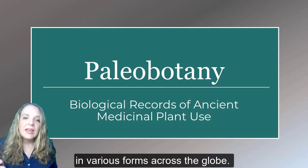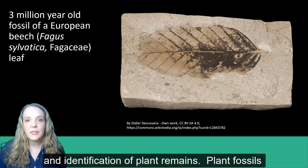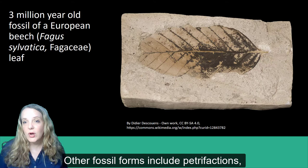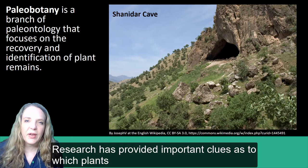In this lesson, we're going to review historical evidence of botanical medicine from the field of paleobotany. Paleobotany is a branch of paleontology that focuses on the recovery and identification of plant remains. Plant fossils can be preserved in a number of ways — adpressions, which are impressions of plant structural details, are the most common. Other fossil forms include petrifactions, molds, and casts. Palynology, which focuses on the study of fossilized and extant spores and pollen, is closely related to the field of paleobotany.